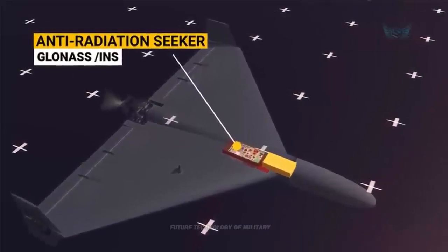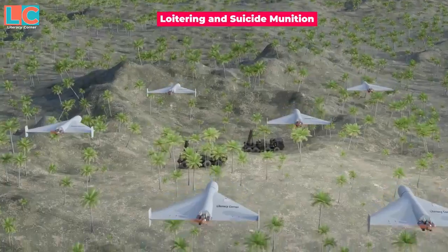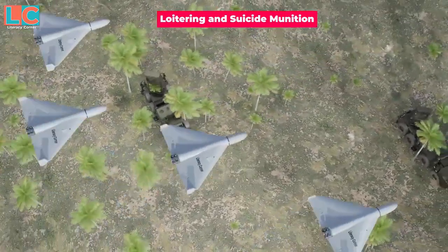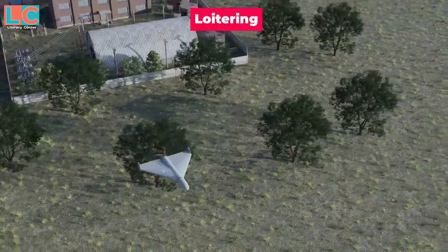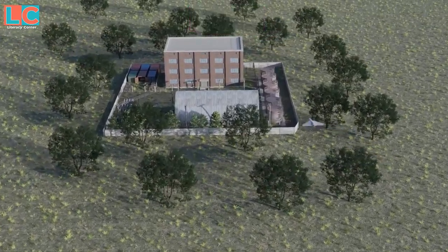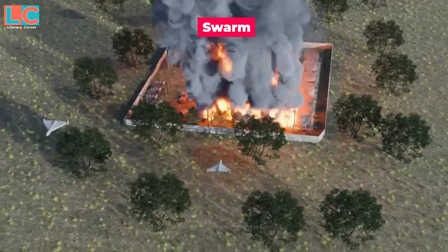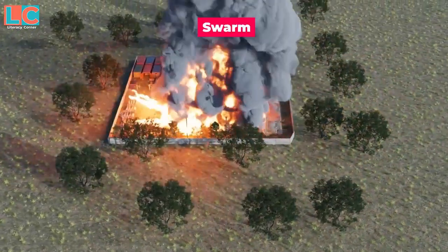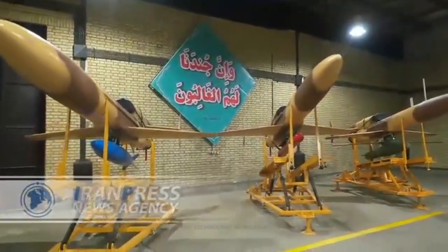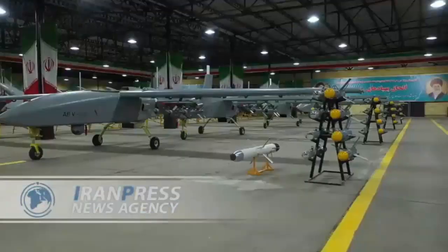After the revolution in 1979, the US cut ties with Iran, and the Iranian Air Force's US-supplied aircraft became difficult to service, though it had remarkable success keeping some of its F-14 Tomcat fighters flying. Iranian students making model radio-controlled aircraft realized they could be used for reconnaissance in the war with Iraq, and a new national industry was born. Drones have become not just a vital part of Iran's defense forces, but a key tool in its foreign policy.